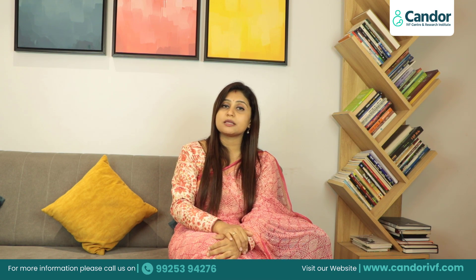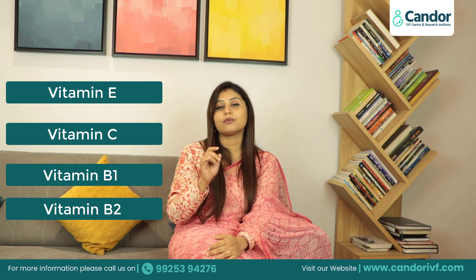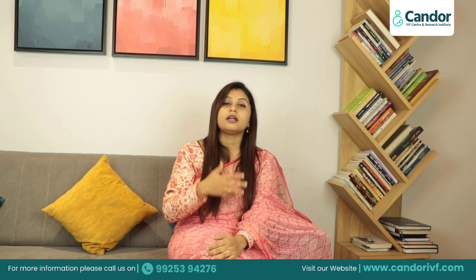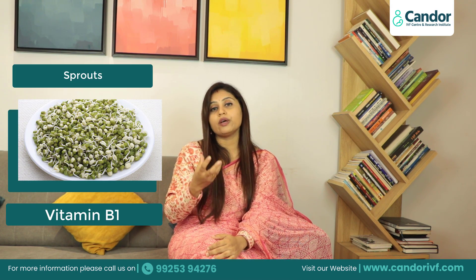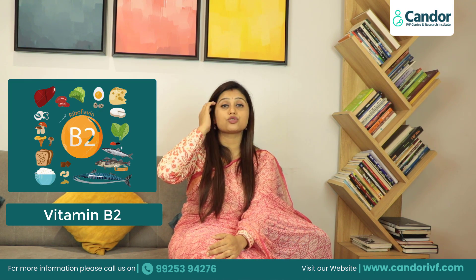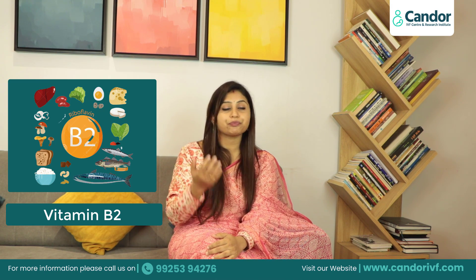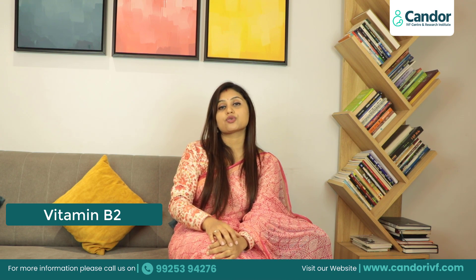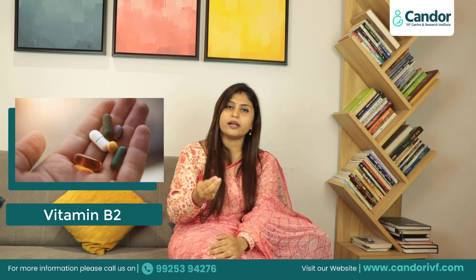In nutrition, as I mentioned in the 30th week of pregnancy, Vitamin E, Vitamin C, and Vitamin B1 are important. Along with that, an important vitamin is Vitamin B2, riboflavin. Vitamin B2 riboflavin is mainly found in non-vegetarian diet. For patients who follow a vegetarian diet, we give multivitamin tablets to meet the required amount.